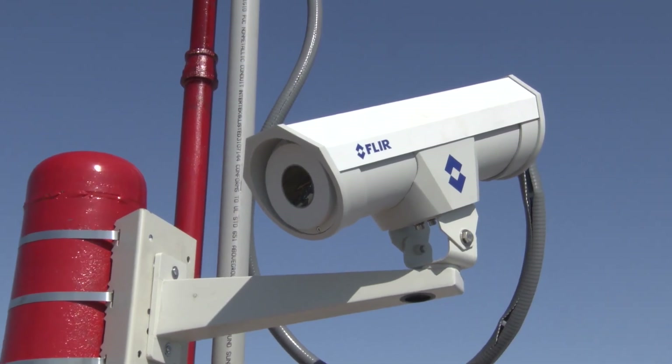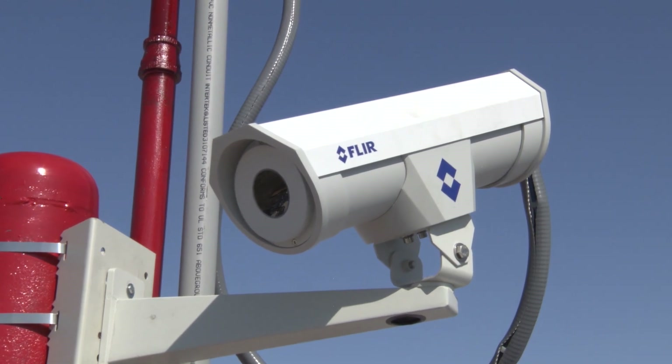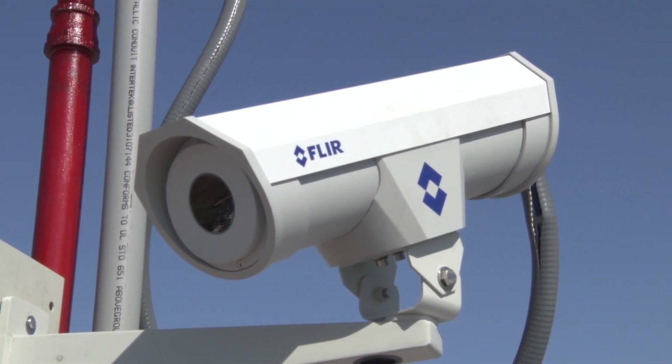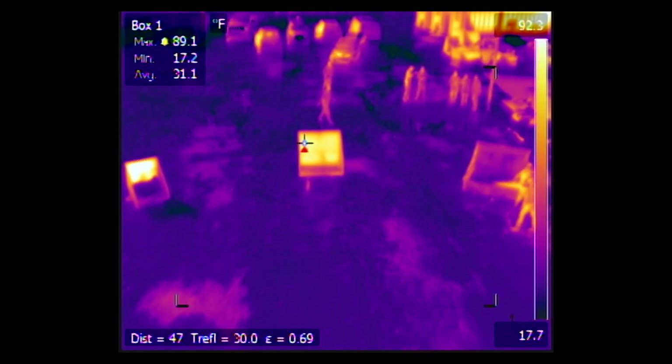The new FLIR A310 fixed-mount thermal imaging camera is the first line of defense in protecting your facility from fire. The A310F detects heat, not visible light.